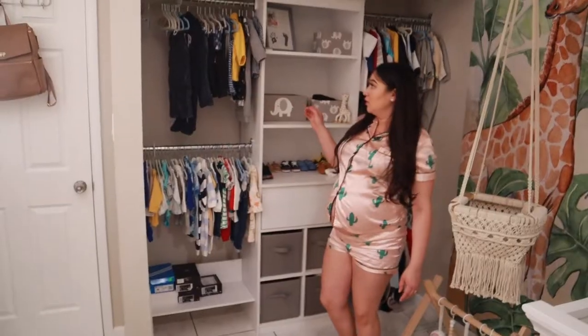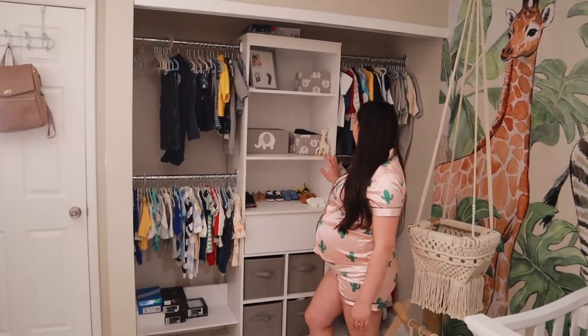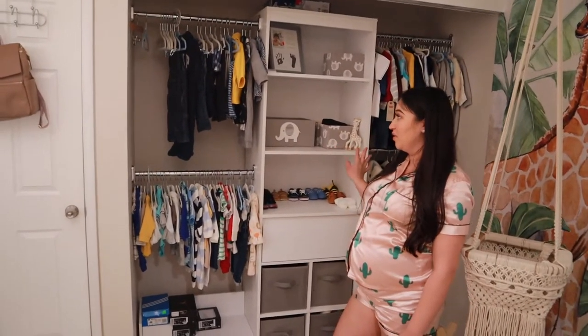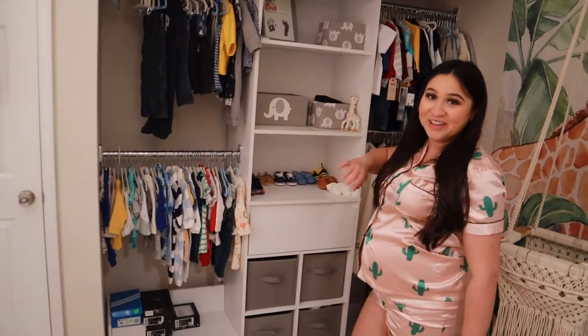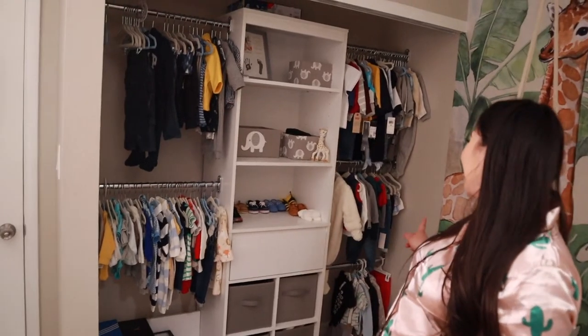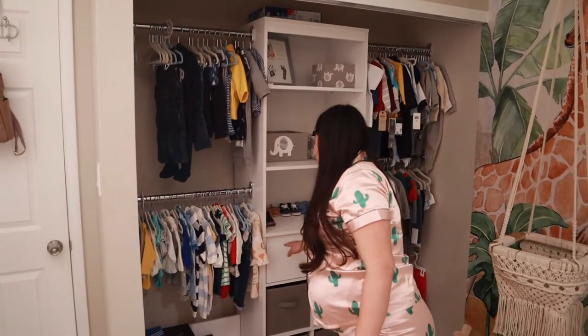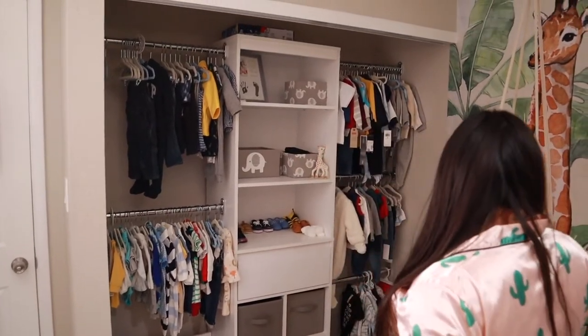I was going to get doors for the closet but then I saw on Pinterest that a lot of people have the baby's closet open like this. We have it looking organized and I think it's easier to access everything — there are no doors and you can see everything you have in there. I hope you guys enjoyed this video. If you're looking to do the same theme as us or something similar, maybe you got some ideas or some motivation to start your nursery, just add it in the comments and we'll let you know.